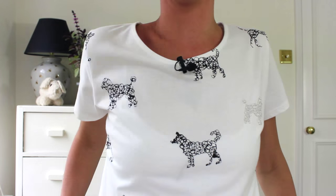This is the doodle dog t-shirt, which I love. How cute is this print? It's made from 100% organic cotton.